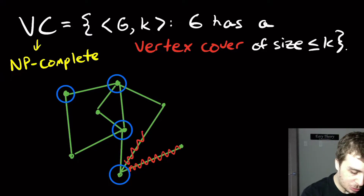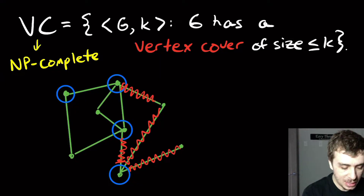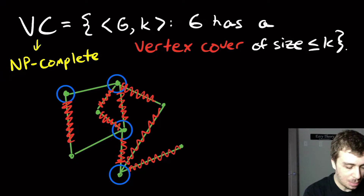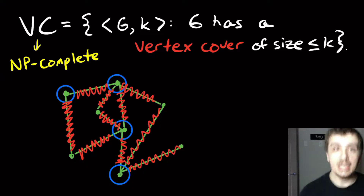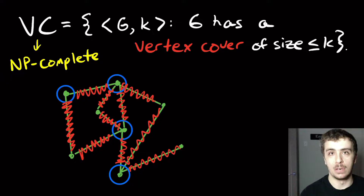Looking at other edges: this one also has a blue endpoint; this one has two, and that's okay. This one has the one upstairs, this one has two, this one has the center one, this one has the top one, this is the top-left one, this is the middle one, and this one also has two. Since that was all edges, these four vertices are a vertex cover of this graph.